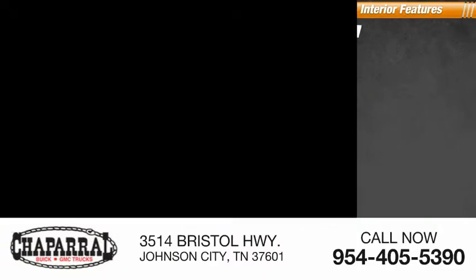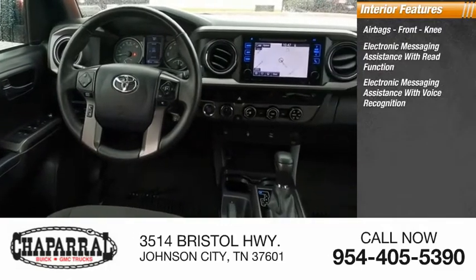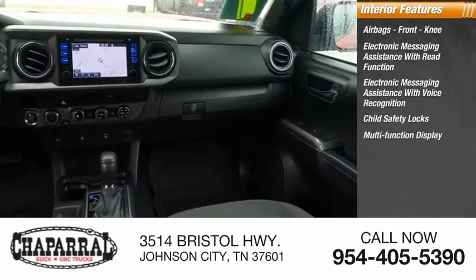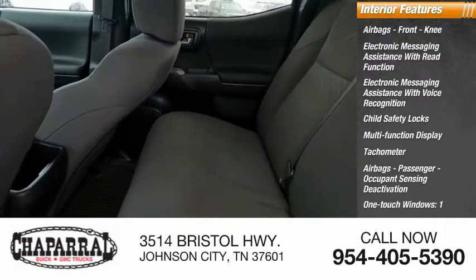Inside you'll find airbags — front knee — electronic messaging assistance with read function, electronic messaging assistance with voice recognition, child safety locks, multifunction display, tachometer, passenger airbags with occupant sensing deactivation, one-touch windows, and a one-trip odometer.